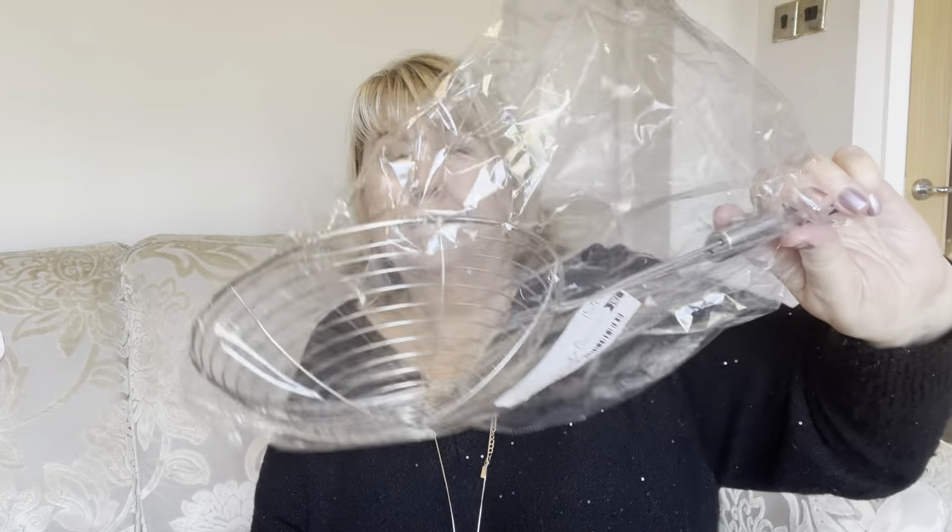I also got this kitchen sieve/strainer — I just thought it would be quite useful for getting my boiled eggs out and things like that. It was less than a pound.